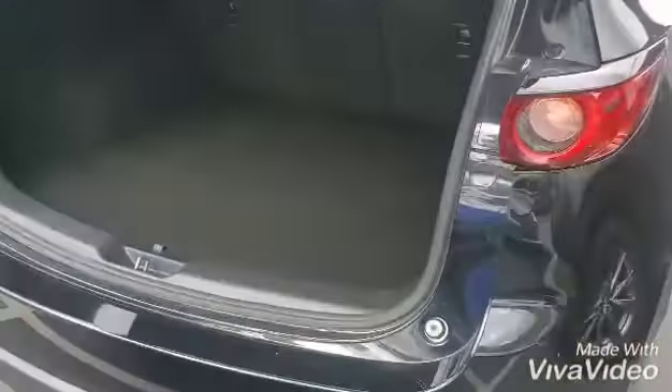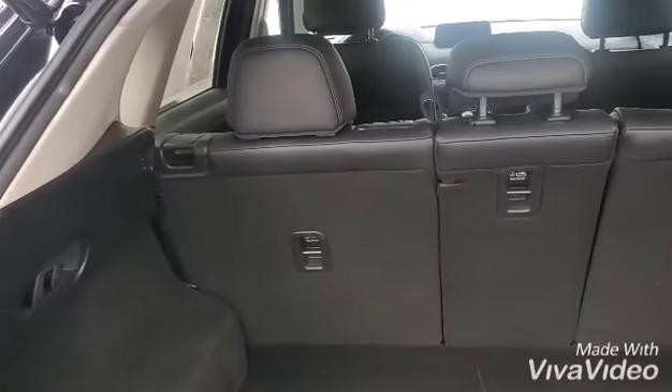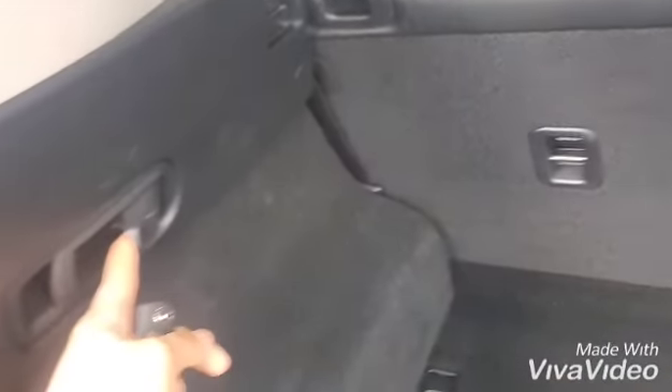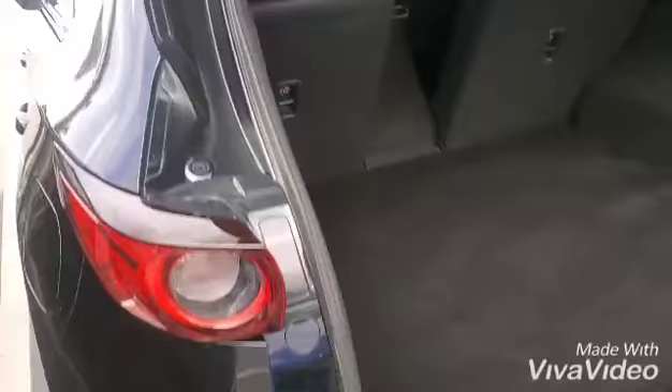Here we go — roomy, super clean. It's been one of our prior rentals and has been taken great care of. As you can see, you can recline the back seats a little bit, and over here there are handles that you can use to drop the seats — just like this — and they go all the way flat.